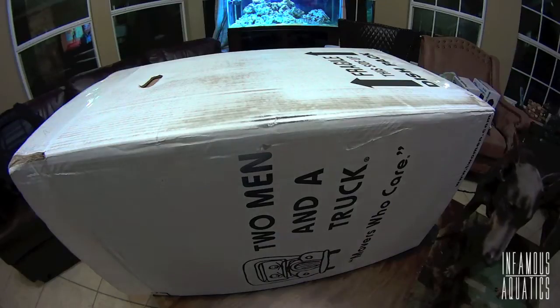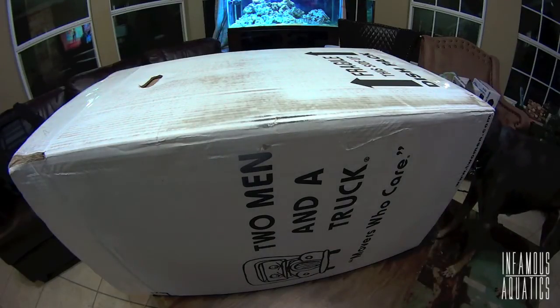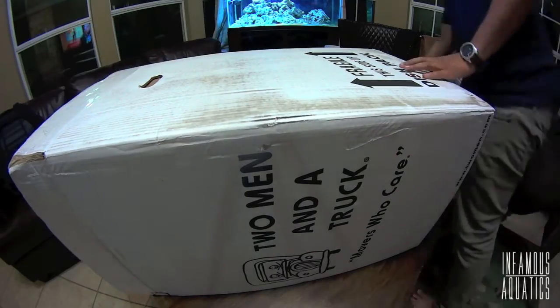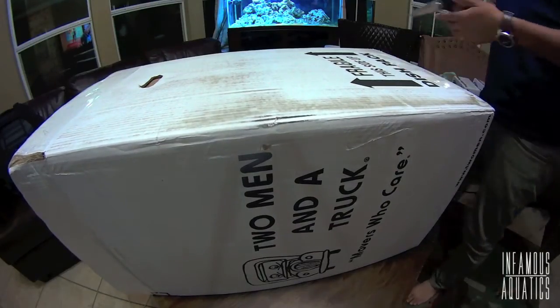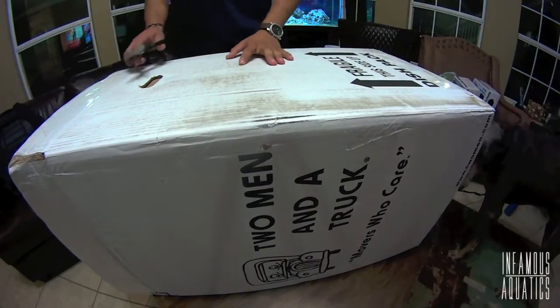The sump I should have started off with from day one, instead of this little baby sump that I started off with and was just never happy with. The reason I went with Windrider Creations — well, there's more than one reason.